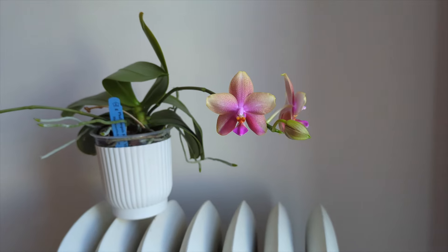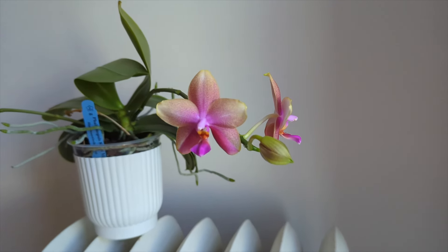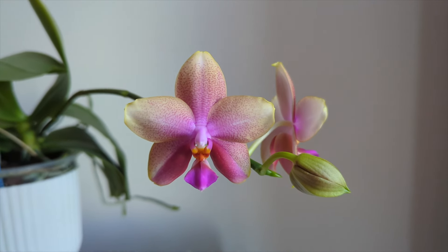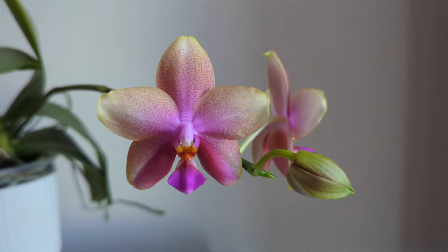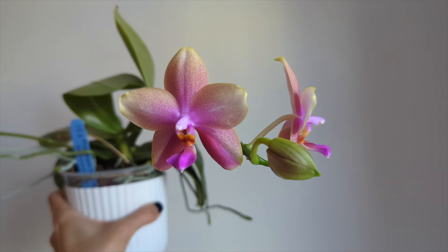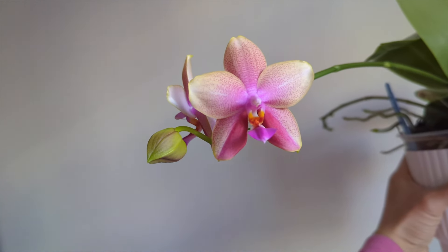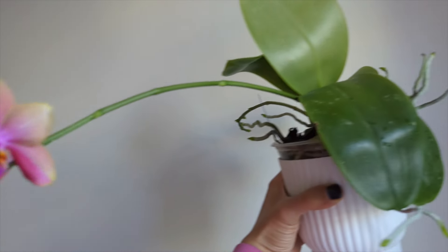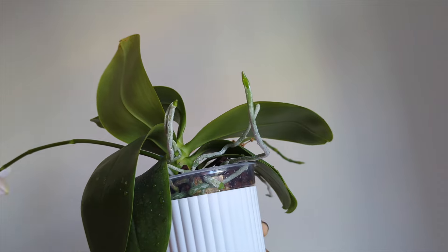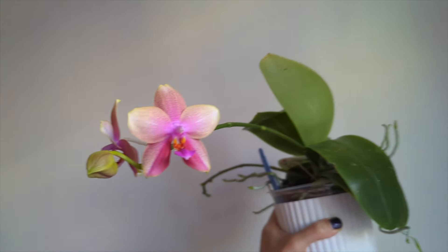There was a grower on YouTube called Natty's Garden who had three or four of these and was obsessed with them. In the beginning I didn't know why, and then I smelled it and realized this orchid is pretty special. Every time it's open it brings me a lot of joy — it's a keeper. It's growing a lot of roots and I'll have to repot it soon.